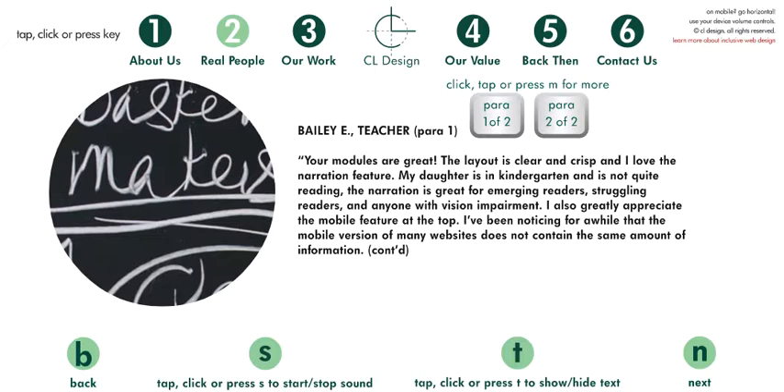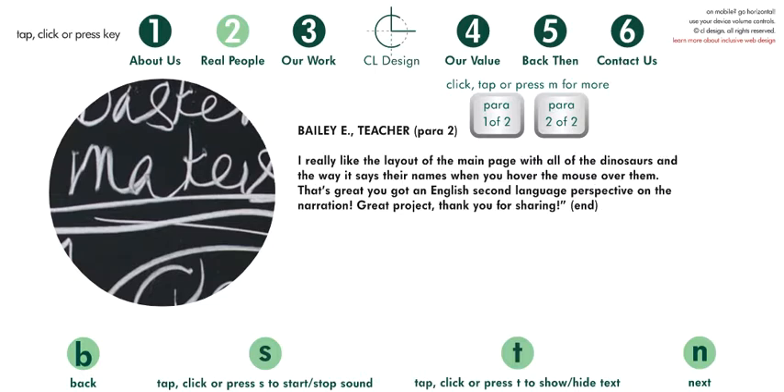Bailey E teacher: your modules are great, the layout is clear and crisp, and I love the narration feature. My daughter is in kindergarten and is not quite reading — the narration is great for emerging readers, struggling readers, and anyone with vision impairment. I also greatly appreciate the mobile feature at the top. I've been noticing for a while that the mobile version of many websites does not contain the same amount of information.